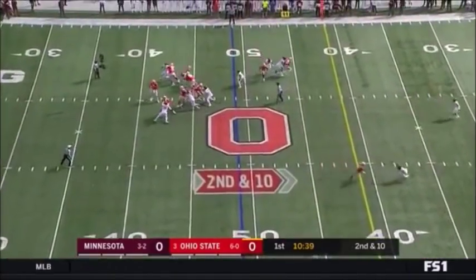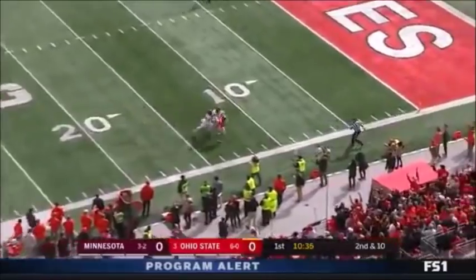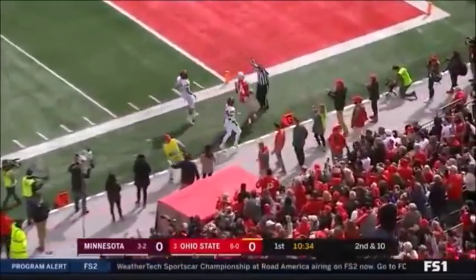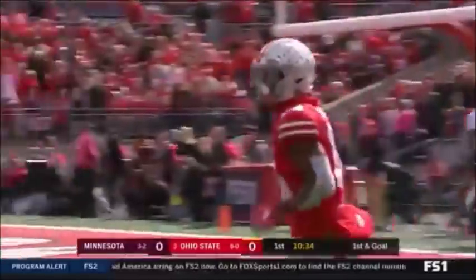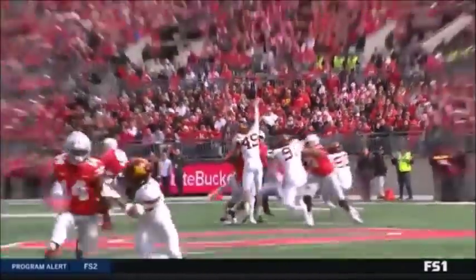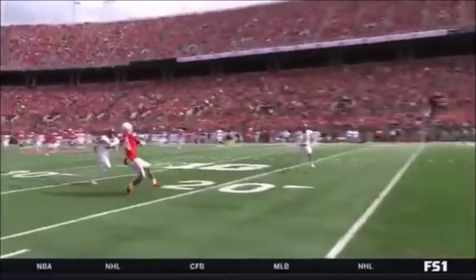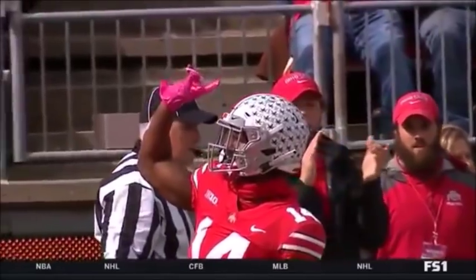Here comes a blitz. Ohio State picks it up. Haskins down the field — got his man — K.J. Hill on the bounce. Inside the 10, and boy, does he throw a pretty ball. Got a strong arm, and he understood that he had a matchup that was advantageous for the Buckeyes and took advantage. K.J. Hill is a heck of a player. Had the big touchdown late against Penn State.